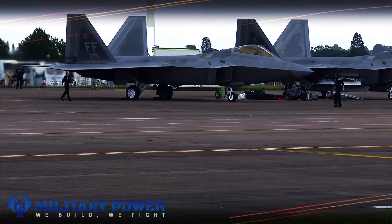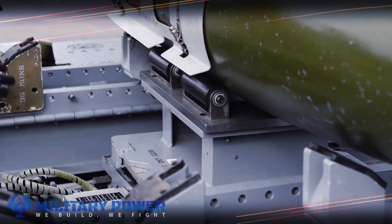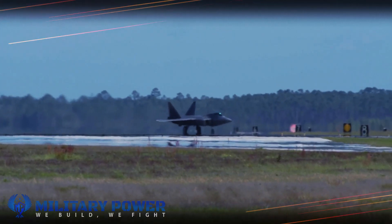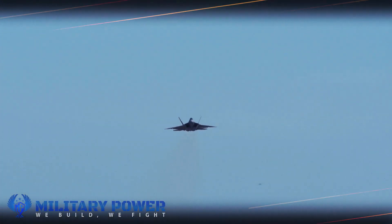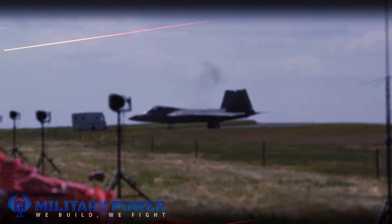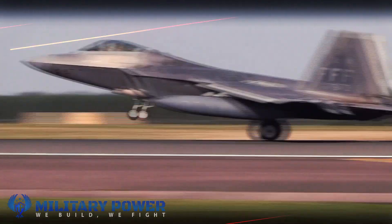F-22s have been forward positioned in Europe and other strategic locations as part of an apparent deterrence mission aimed at Russia. Should the F-22 be able to attack with greater precision, it naturally brings a new ability to hold enemy aircraft at risk. The F-22 weapons complement includes ground-specific attack weapons such as joint direct attack munitions, the GBU-32 and GBU-39, and the small diameter bomb.